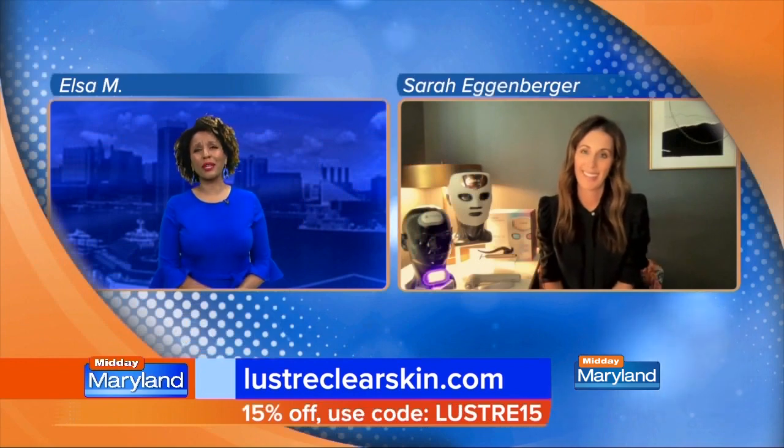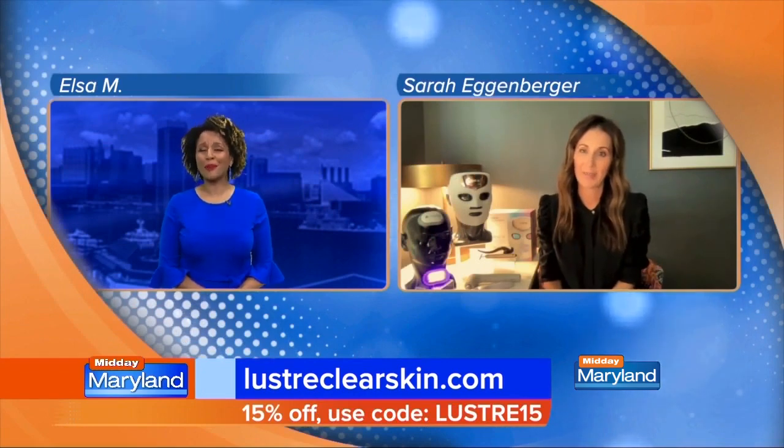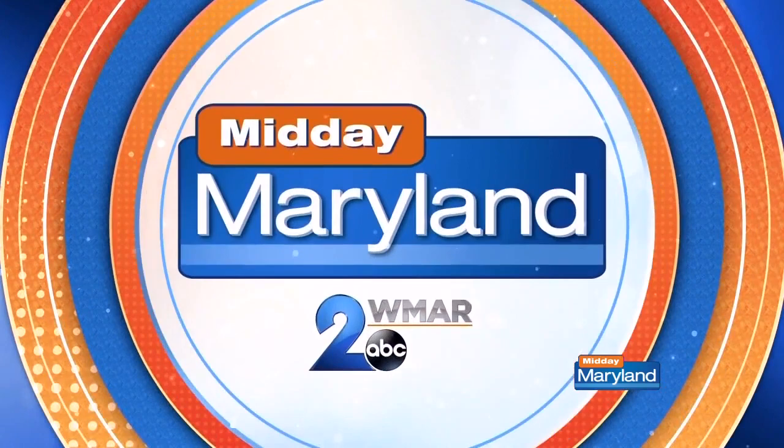For more information, go to lusterclearskin.com — Lustre is spelled L-U-S-T-R-E, clearskin.com. Lustre was kind enough to give us a 15% off promo code for viewers. Just put in Lustre15 as a promo code to get that 15% off. Thank you so much, Sarah. We'll be right back with more Midday Maryland right after this. Stay tuned.